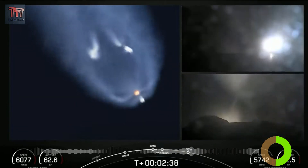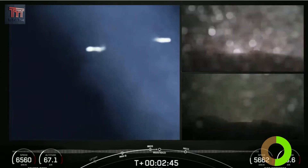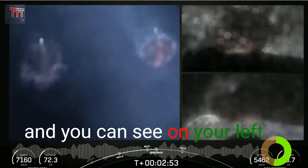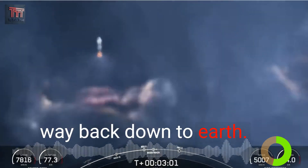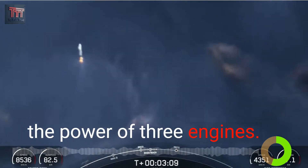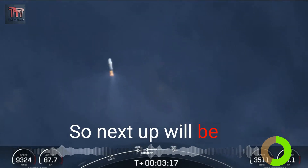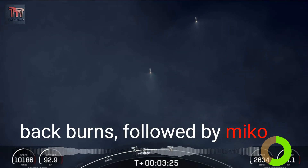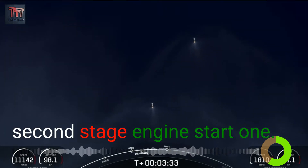Side booster separation. Side core booster startup. We just had BECO and separation of the side boosters. You can see on your left-hand screen that the side boosters have lit back up — they are now in their boost-back burn, making their way back down to Earth, returning to Florida under the power of three of the nine Merlin 1D engines. Next up will be the conclusion of those boost-back burns, followed by MECO on the center core, stage separation, and second stage engine start one.